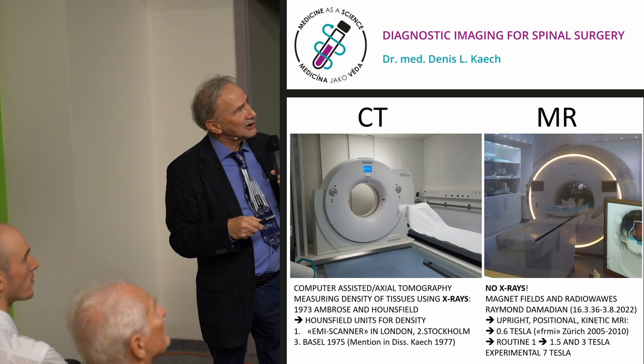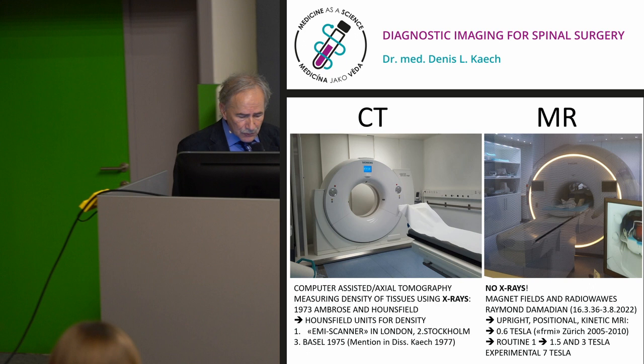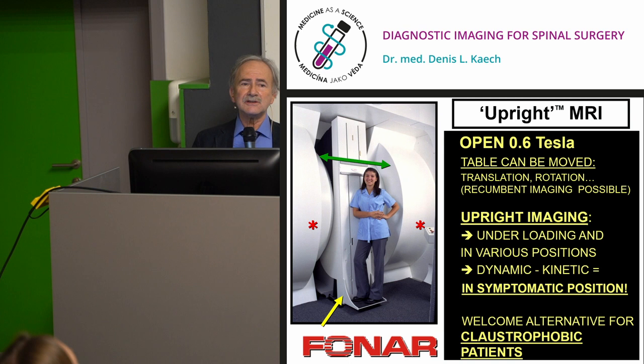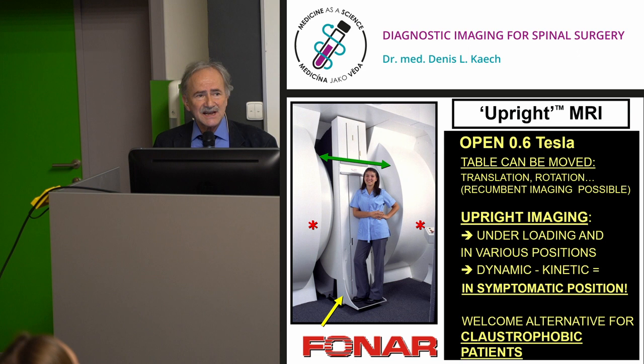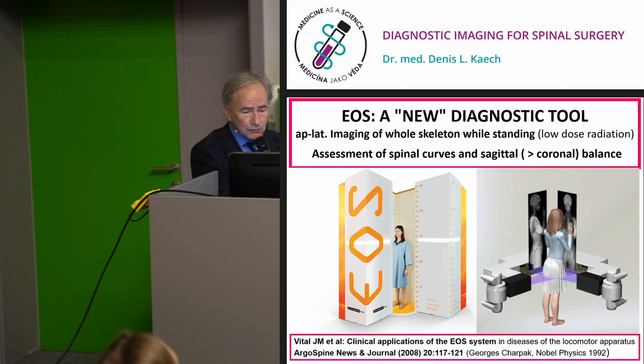The upright MRI has quite a low field. Normal MRIs are 1.4 to 3 Tesla; experimentally in university clinics you may have 7 Tesla. We have one upright MRI in Zurich, and the University of California Los Angeles has published extensively on the advantages of scanning people in the position where they experience pain. Some patients have no symptoms lying down, but when upright or bending backward the pain comes — so upright MRI gives better correlation. It's also excellent for claustrophobic patients.